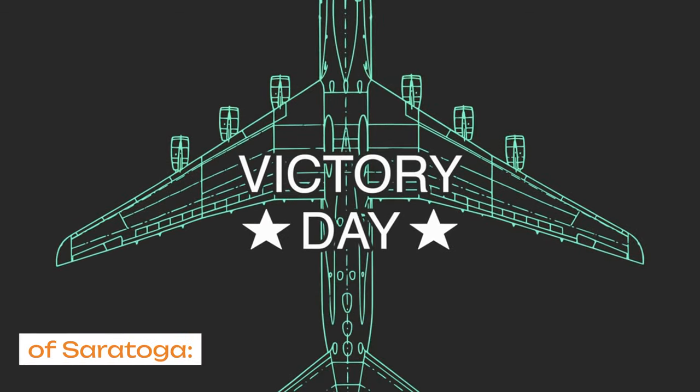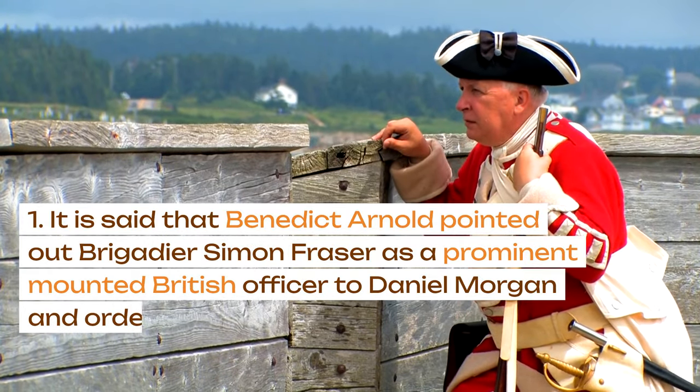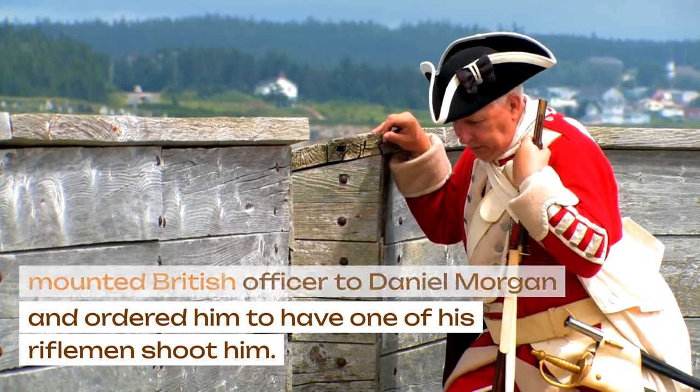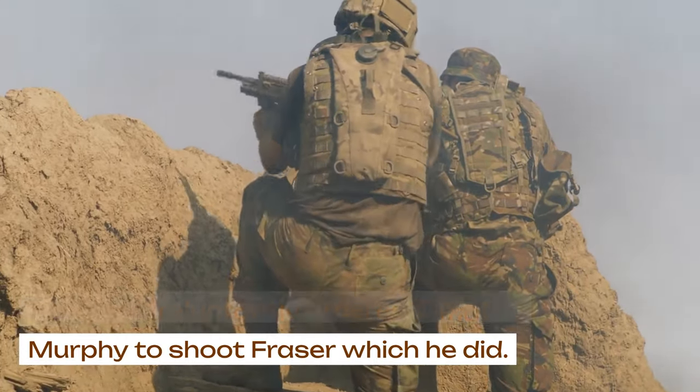It is said that Benedict Arnold pointed out Brigadier Simon Fraser as a prominent mounted British officer to Daniel Morgan, and ordered him to have one of his riflemen shoot him. Morgan reluctantly ordered Timothy Murphy to shoot Fraser, which he did.